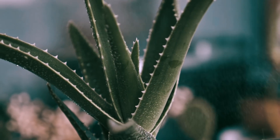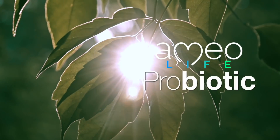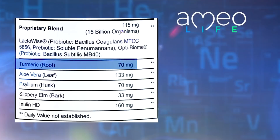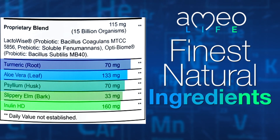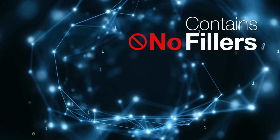What sets Amyolife probiotics apart from the others? Let's first look at the list of amazing natural ingredients. Amyolife probiotic contains only the finest natural ingredients to support your digestive system and contains no fillers, sugars, or synthetic ingredients.